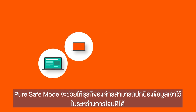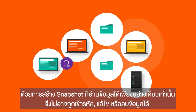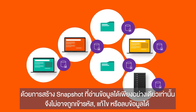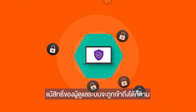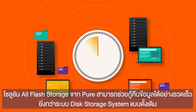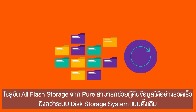Pure Safe Mode enables organizations to lock down data during an attack by creating immutable, read-only snapshots that cannot be encrypted, modified, or deleted — even if admin credentials become compromised. Pure's all-flash storage solutions allow files to be recovered significantly faster than traditional disk storage systems.